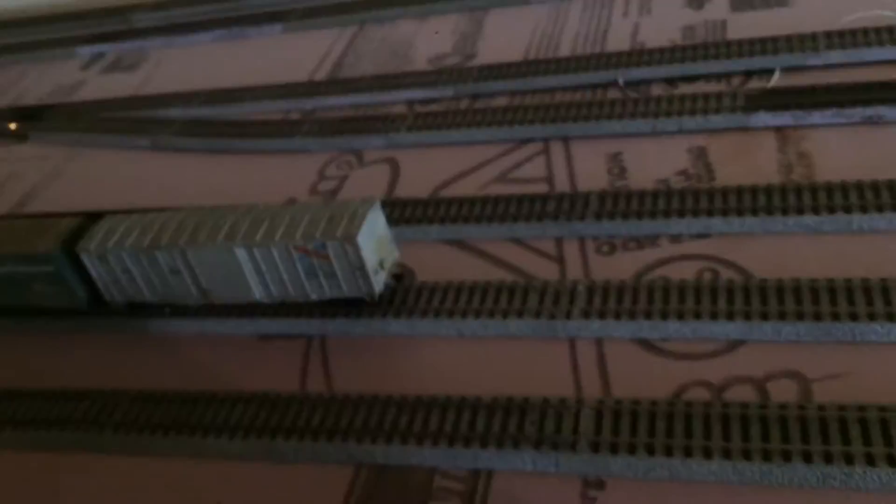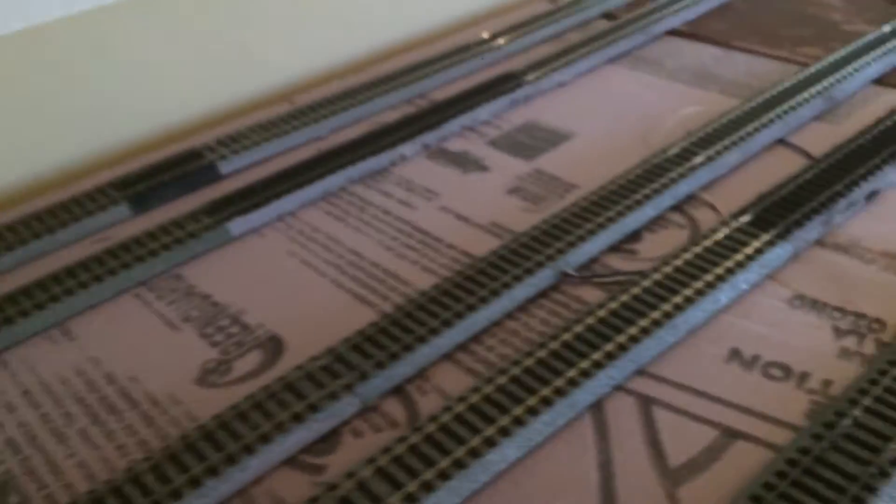The next work session will be next month sometime; until then the layout will stay like this. As we come down through here we have everything installed. We come down into the end of the yard. As you can see, the three tracks here are dead end tracks, and those two tracks there are the run-through yard tracks for longer trains.